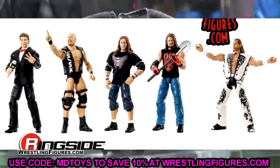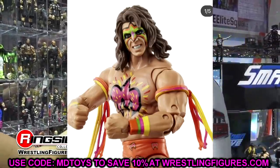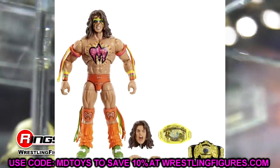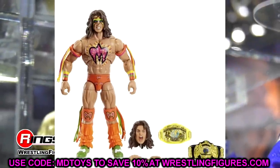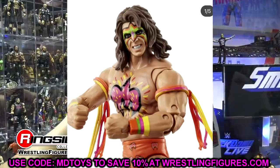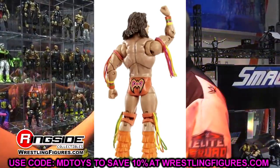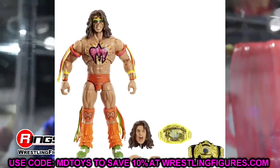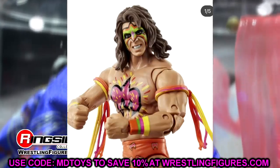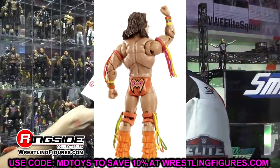We also got new images of the Ultimate Edition Ultimate Warrior — the second Ultimate Warrior we're getting. You get two championships with this one. It's a re-release of the Legends Elite, and I think this is the third time we're getting this look. Not a huge Warrior guy, but the figure does look cool. I may have a review for you guys coming next week, so stay tuned.